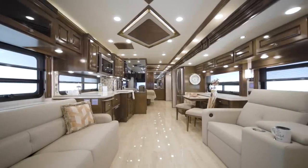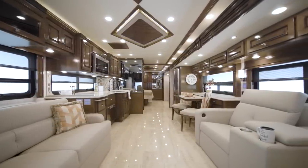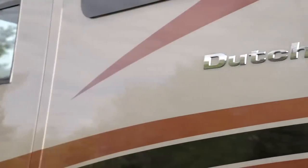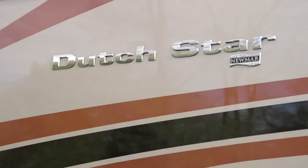Loaded with a long list of features and amenities, its stylish design takes our most popular Newmar coach over the top. We're pleased to take this opportunity to show you the 2022 Dutch Star diesel motor coach.